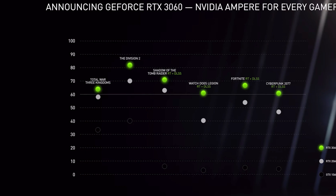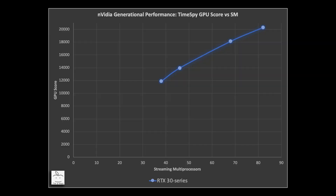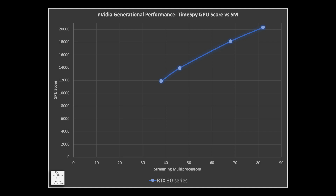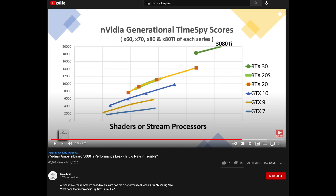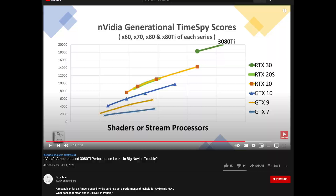Let's dig a little deeper to determine this card's level of performance. This is a chart of TimeSpy performance versus the number of streaming multi-processors. In a video from last July before the release of the Ampere cards, based on a leak I successfully predicted the high-end Ampere card would break 20,000 in TimeSpy — and the 3090 has done just that. Populating the chart from the 3090, 3080, 3070, and 3060 Ti, and knowing that the 3060 has 28 SMs, we can estimate the performance in TimeSpy to be just over 9000, at about 9200.